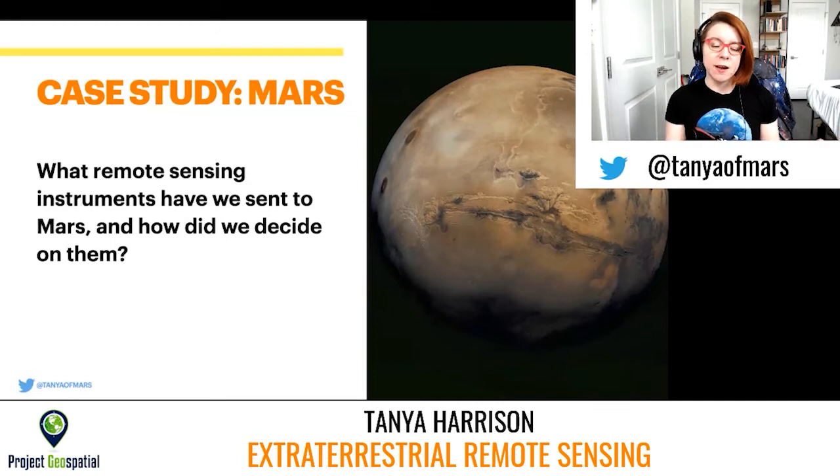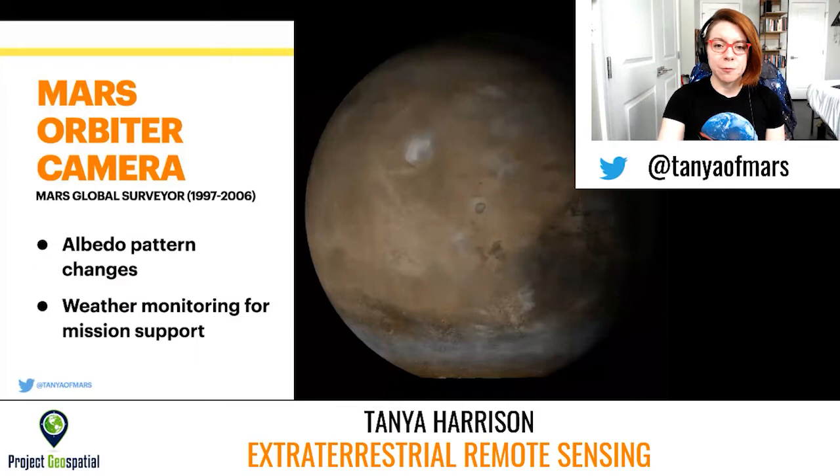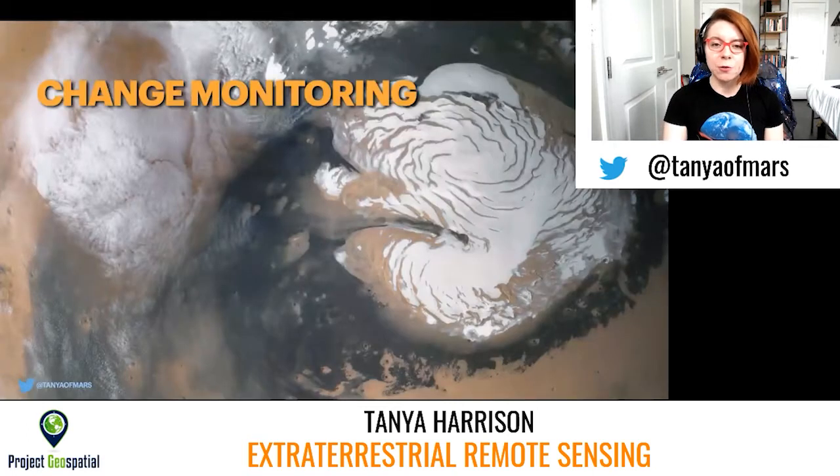There's a long history here that starts all the way back with telescopic observations from the 1800s. I'm going to go through these in terms of the different pieces of science that we wanted to do at Mars and the instrumentation used for each. One of the big things we want to understand is change monitoring, because we've known ever since looking at Mars through telescopes from the 1800s onward that Mars has experienced a lot of changes.